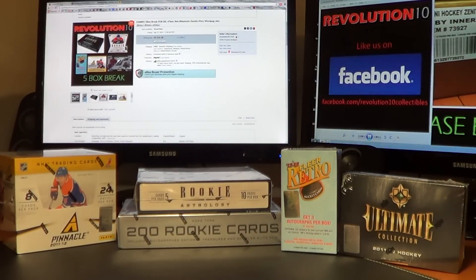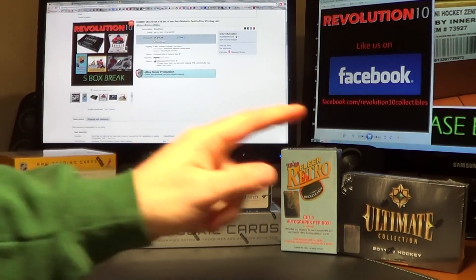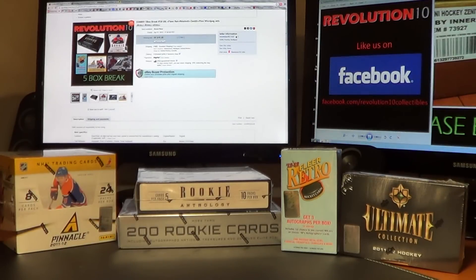Hi everybody, Revolution 10 Collectibles here. We've got our Sunday night 5 box combo break number 38 with Ultimate, Fleer Retro, Rookie Anthology, Zenith, and Pinnacle.